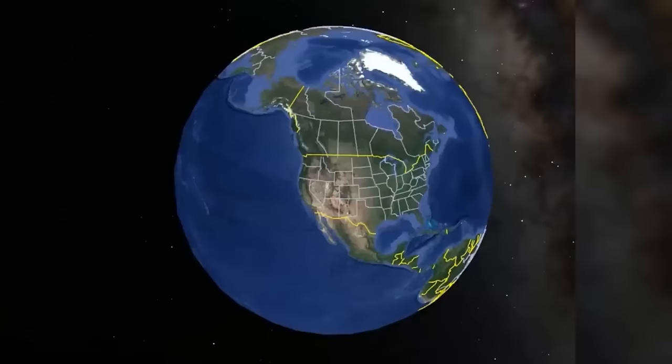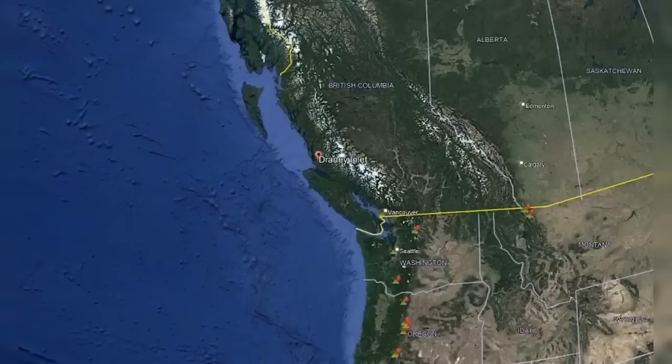Welcome back to Scary Bear Attacks. Today's episode takes us to the western seaboard of the coast of British Columbia, Canada. A remote timber operation in the rugged forest at Hillside near a place called Draney Inlet off of the River Inlet area is our destination.